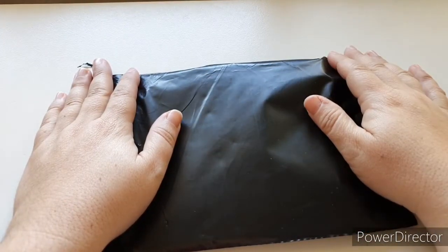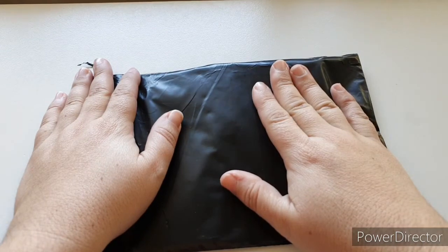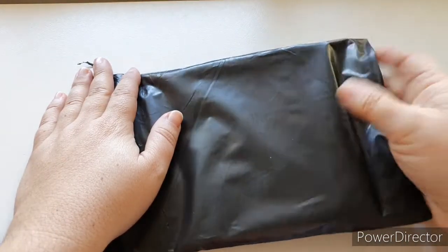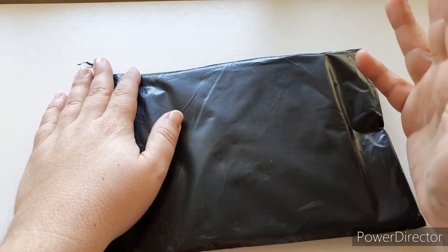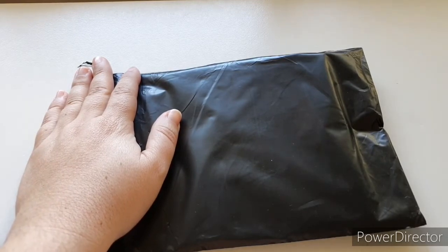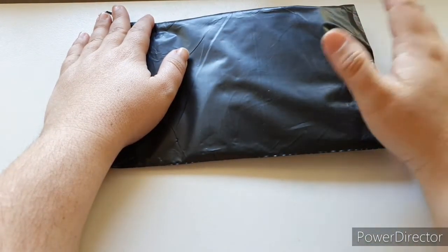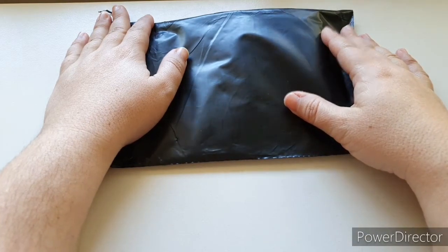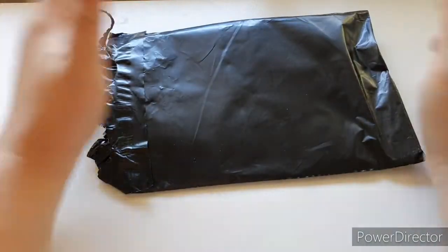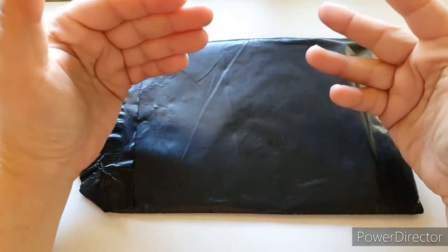Hi fellow YouTubers and planners! Today I'm bringing you something really exciting - the first ever mystery kit from Planner Goddess Studio. It came in this black envelope with your address in cool writing. I haven't looked inside yet, I've only seen the sneaks like everybody else. All my views will be my first impressions.